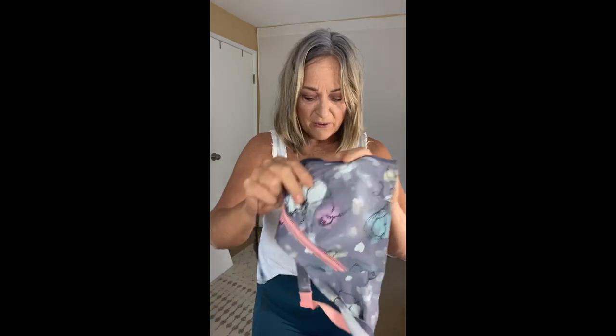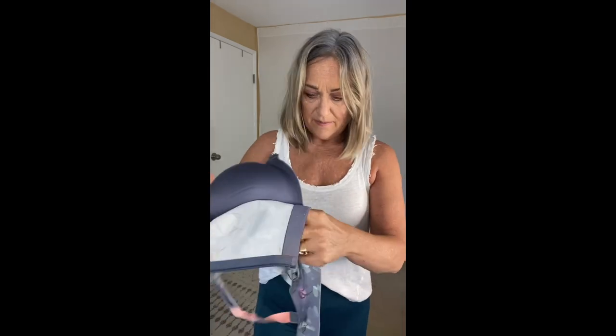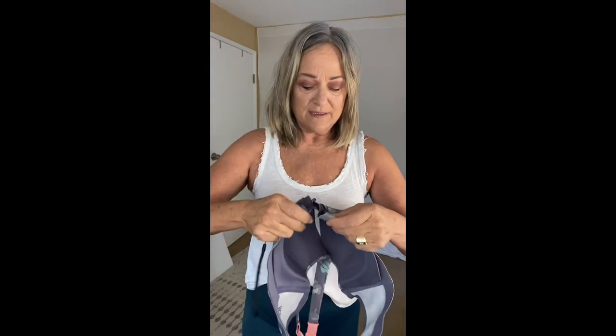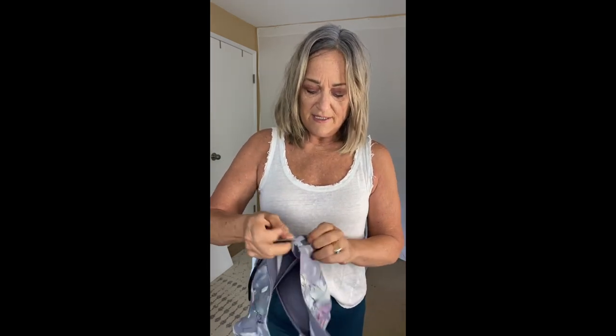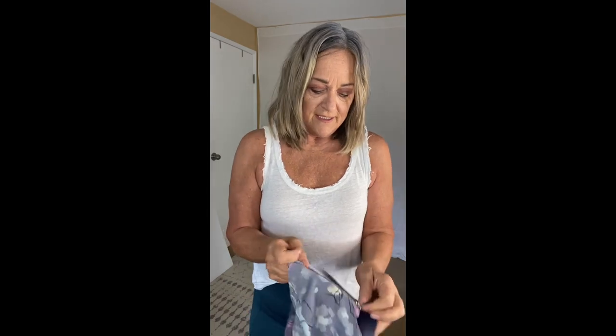This is from Victoria's Secret — it's their Power Stretch sports bra. It has the most amount of coverage and keeps things where they need to be. I love the print and it actually fits me, so I'll wear this for my next workout.